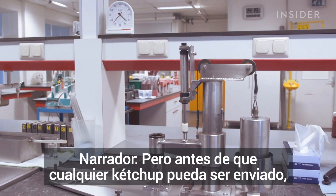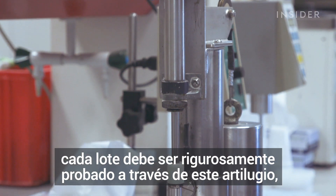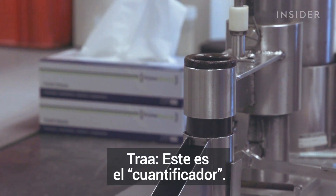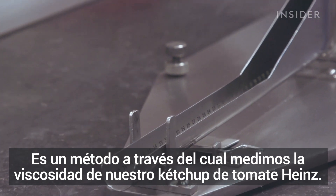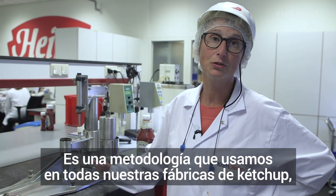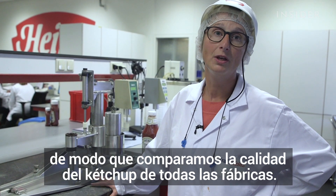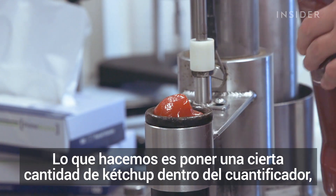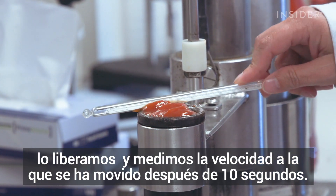But before any ketchup can be shipped, each batch must be rigorously tested through this contraption which Heinz calls the quantifier. It's a method where we measure the viscosity of our Heinz tomato ketchup — a methodology used in all our ketchup factories so that we can compare ketchup quality across all factories. What we do is put a certain amount of ketchup inside the quantifier, release it, and measure how far it has traveled after 10 seconds.